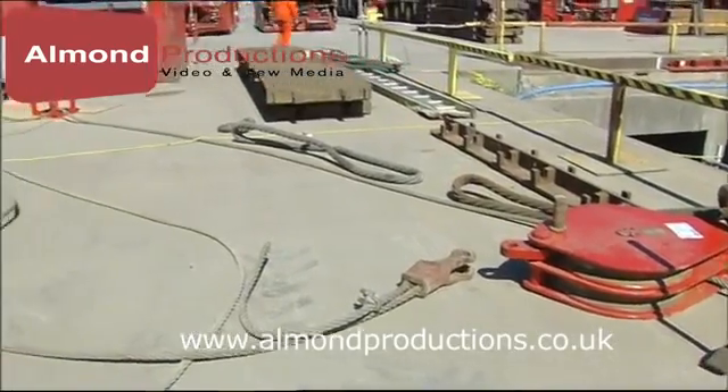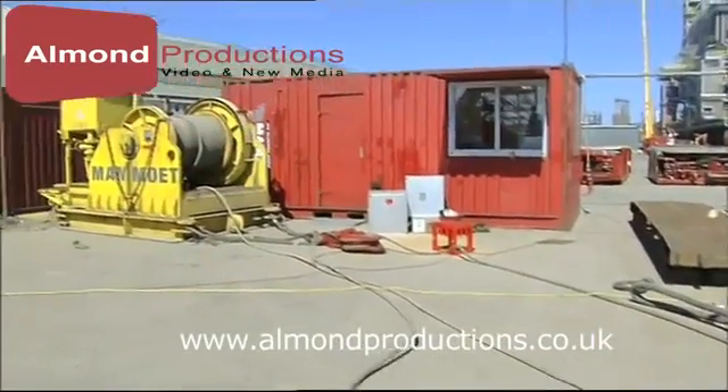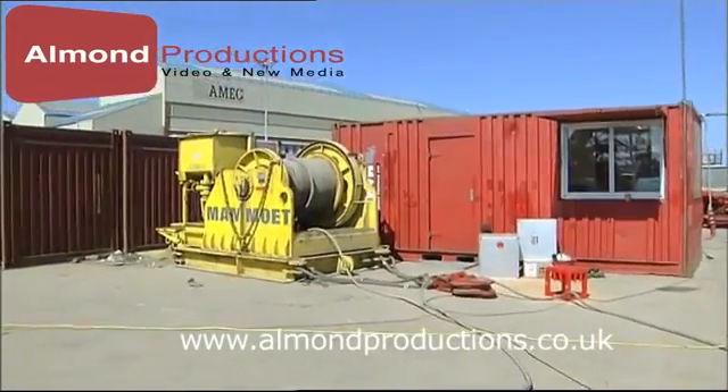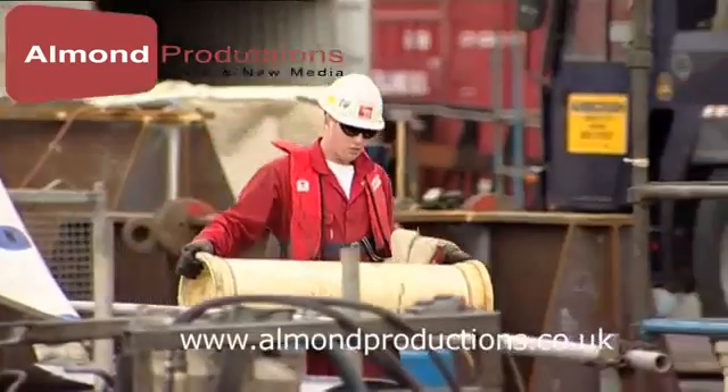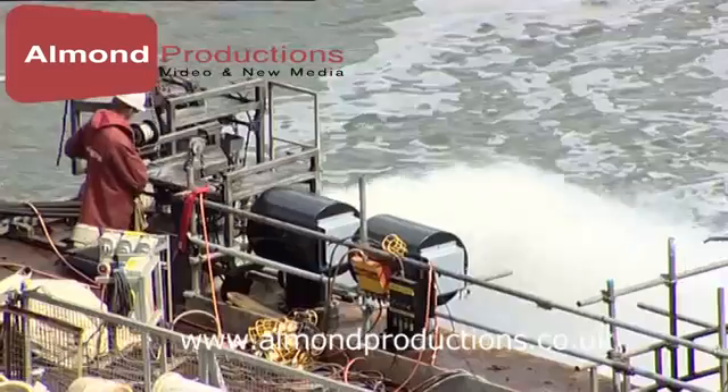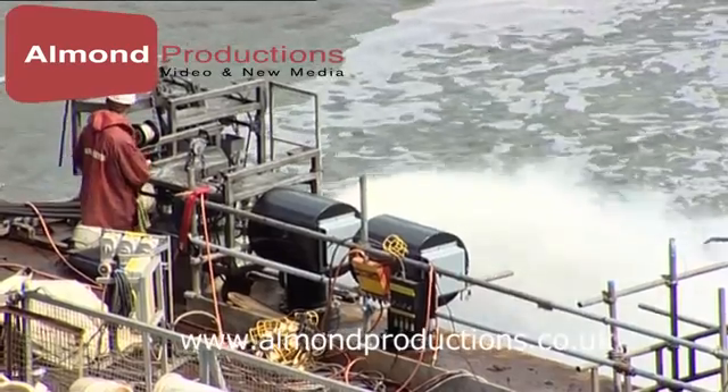Mammut offers a range of complementary services, such as mooring, jacking and lifting services, the provision of winches, snatch blocks, the supply and installation of sea fastening, support grillages, ro-ro ramps and transport frames.